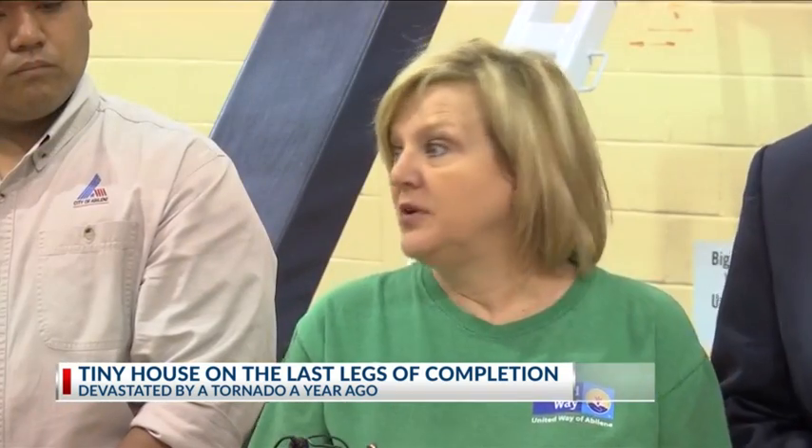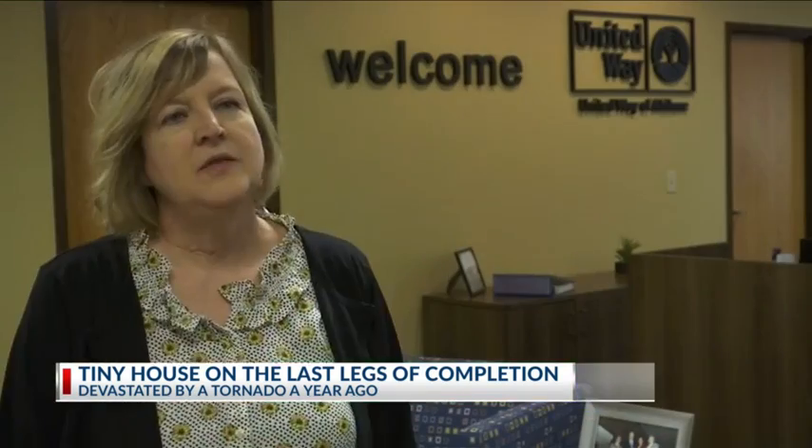Dr. Kathy Ashby, president of United Way of Abilene, says immediately they jumped into action. Our plan was to help our community as quickly as we could with rebuilding and repairing and restoring their homes.